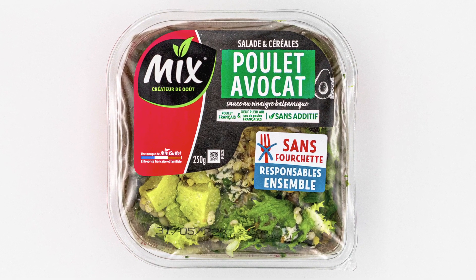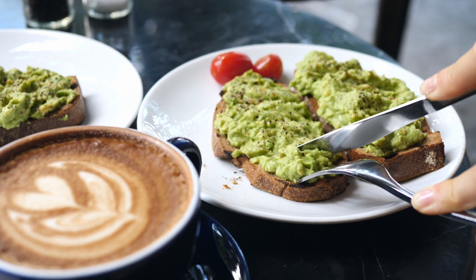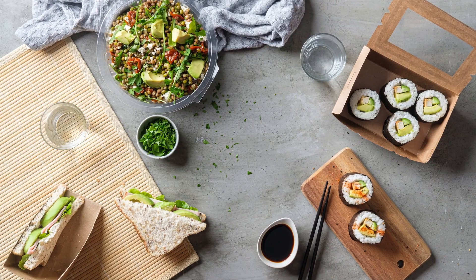Our aim with Natavo natural avocado is to allow people all over the world to enjoy eating healthy and delicious avocado in a much greater array of products.